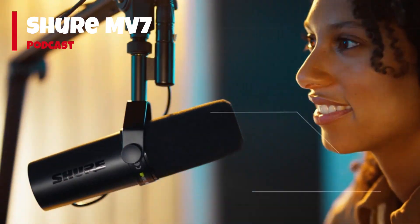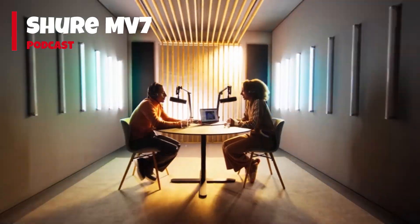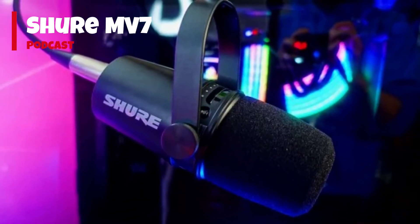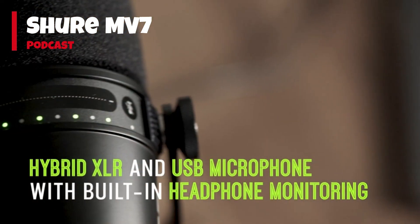With the MV7, you have the flexibility to connect via USB or XLR, allowing you to seamlessly integrate with computers and professional audio interfaces. The USB connection provides plug-and-play convenience, while the XLR output enables you to take advantage of the microphone's full potential in a studio setup.